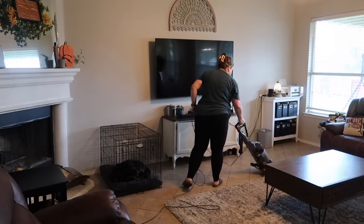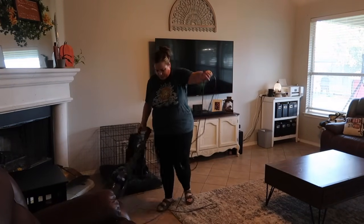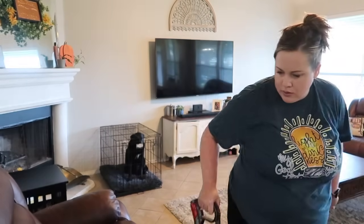So the moral of today's video is if you have something lost, you pray to God and you believe he will deliver.